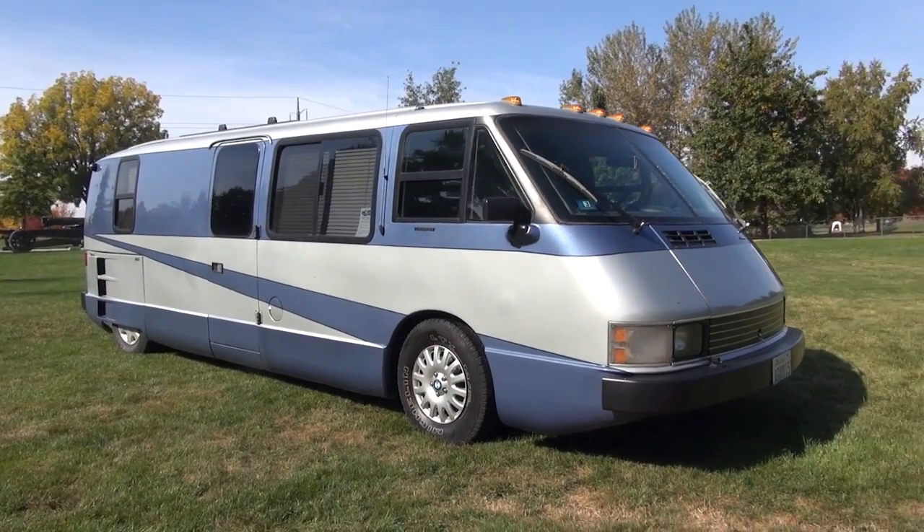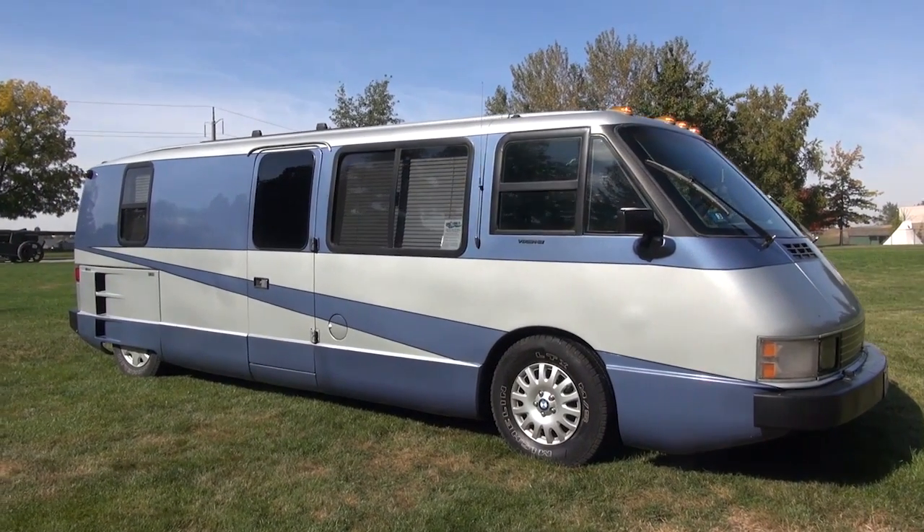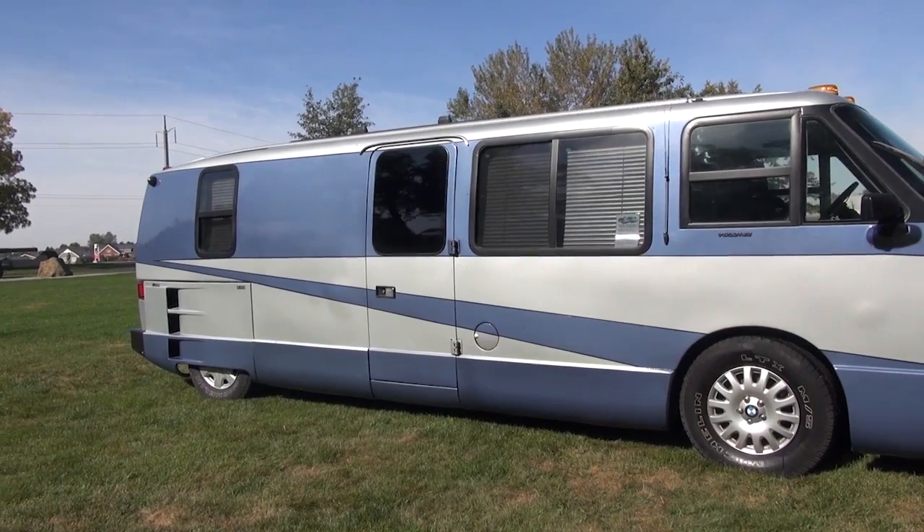The Vixen is powered by a BMW six-cylinder turbo diesel engine. Mine has an aftermarket intercooler installed as well.